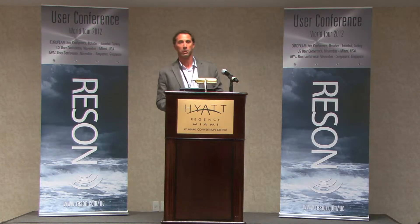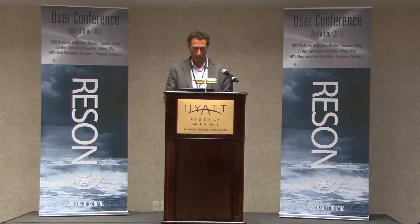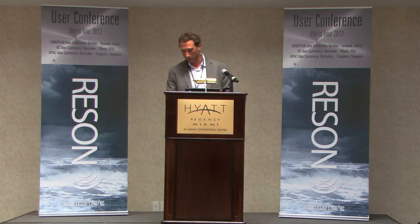Good morning. I'm Chris Malzone. I'm the Vice President of Sales here in the United States and also responsible for Latin America and Central America.